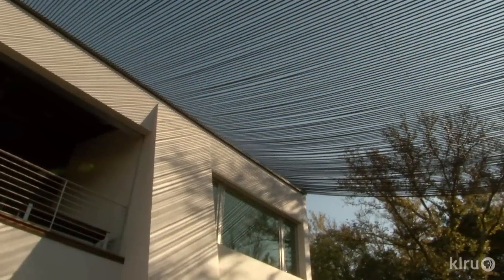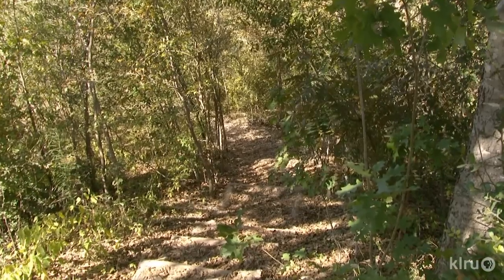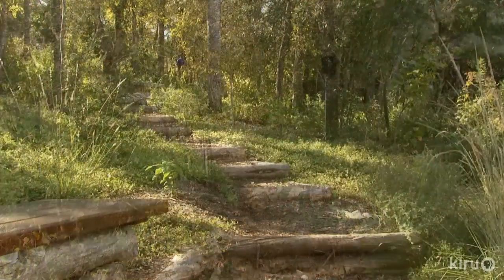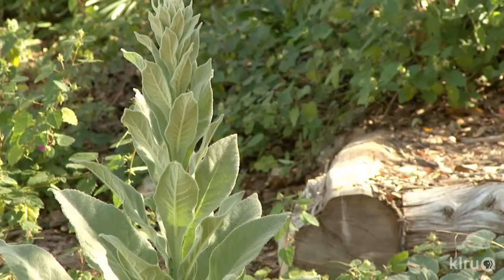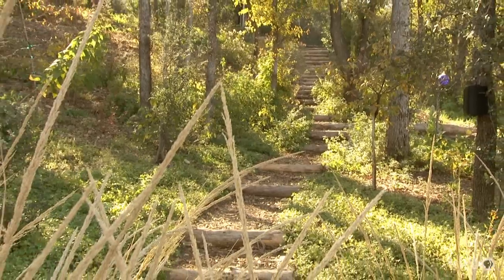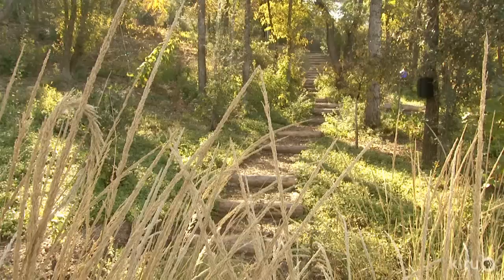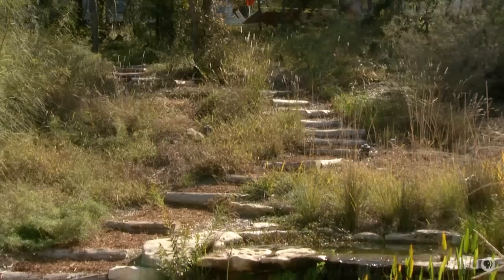"The trellis functions to create that feeling of still being in our living space because we do so much of our living out here." Their architects introduced them to David Mahler from Environmental Survey Consulting, who did a plant inventory of all the plants on the property — all the native species and all the non-native invasives — and proposed building a trail system that looped them around so they could enjoy the lot without having to bushwhack through it.